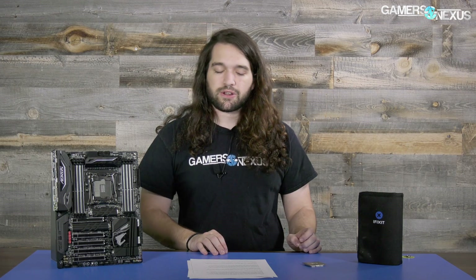Intel's answer to our query — why does Kaby Lake X exist — was that it allows consumers to get into the high-end desktop platform X299 at a lower price point so that they can upgrade later to the higher-end CPUs. This we think is a little misguided, but that was their answer.